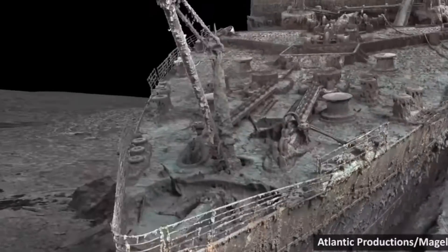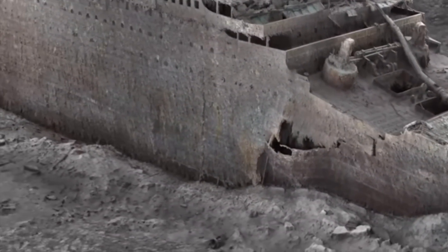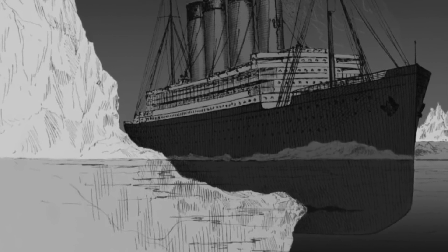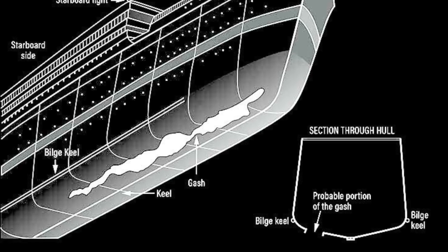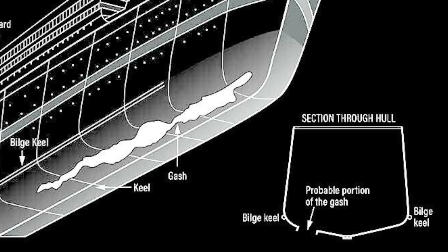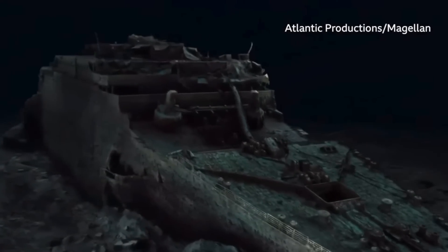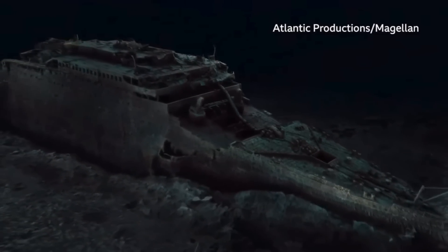Without any evidence of a 300-foot-long gouge or scrape along the starboard side of Titanic, there must have been some feature of the iceberg underwater that ripped open a gash much closer to the bottom of Titanic — which explains why we cannot see the evidence of an impact with an iceberg in any of these 3D scanned images of Titanic.